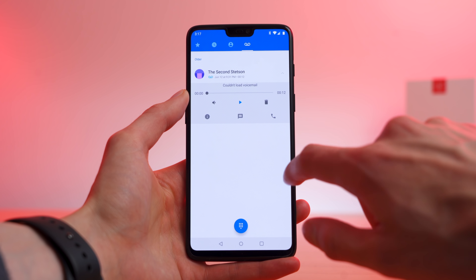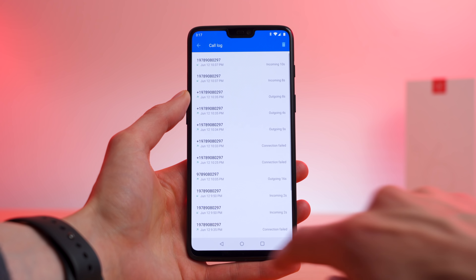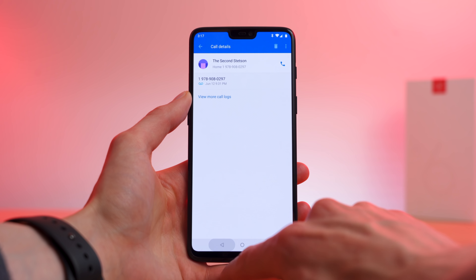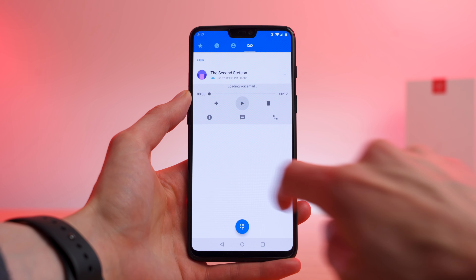Visual voicemail also doesn't quite work. I can see my messages and I have the handy shortcuts for calling the person back, sending them a message, or even viewing the full call log, but the actual voice message never seemed to load. Thankfully, there is a simple solution: just hold the one button on the dial pad to call your voice mailbox. Besides those two minor caveats, everything works beautifully. We're talking fast LTE speeds on the T-Mobile LTE network.